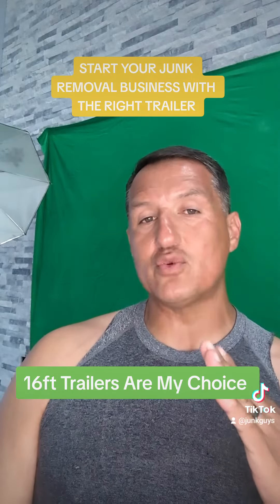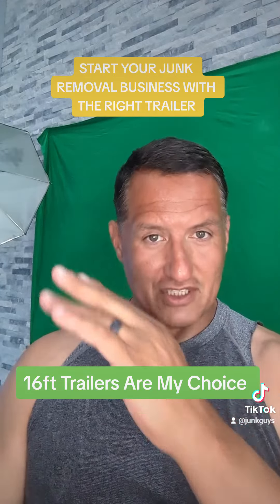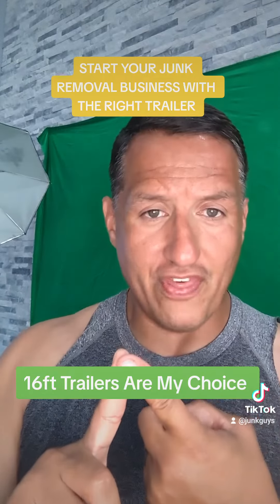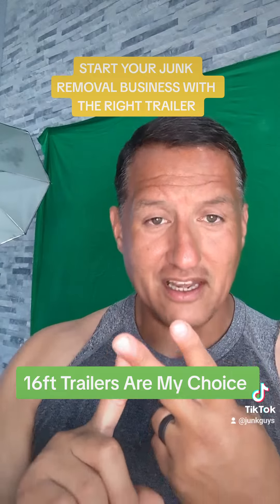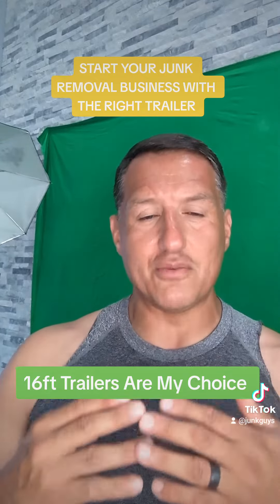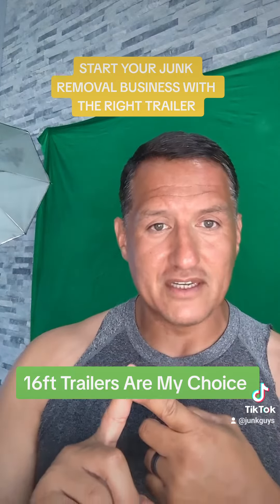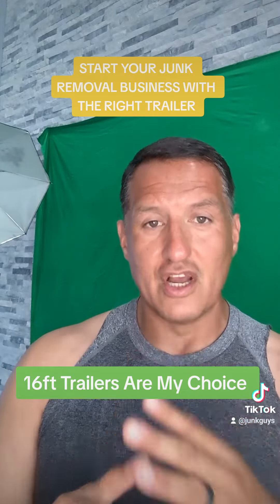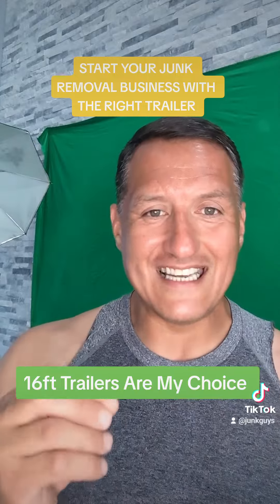After I bought the 16-foot trailer, I noticed my business was actually scaling and growing — just because I was able to put more things inside my trailer, be more efficient, and make more money and profit. Those three things led to me making all my trailers either 16-foot flatbeds, 16-foot enclosed trailers, or 16-foot dump trailers.